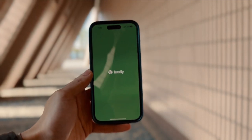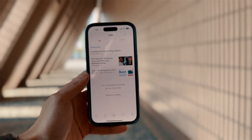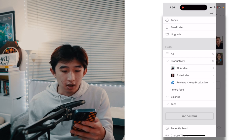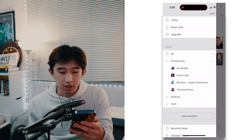The first app I have is called Feedly. It's an RSS reader which allows me to read and curate articles from websites I follow — some Ali Abdaal, Forte Labs, Reviews by Keep Productive, and Thomas Frank for productivity content.